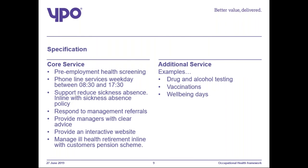I'm going to run through how we've created the framework. We have detailed the core service specification. So: undertake pre-employment health screening; provide a phone line service weekdays between 8.30 and 5.30; support customers to reduce sickness absence, particularly long-term absence, in line with a customer's sickness absence policy; respond to management referrals arising from sickness absence; provide managers with clear advice including advice regarding sickness absence, return to work, redeployment and, where appropriate, retirement on ill health grounds.